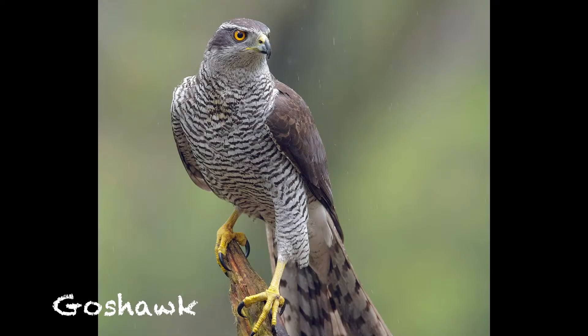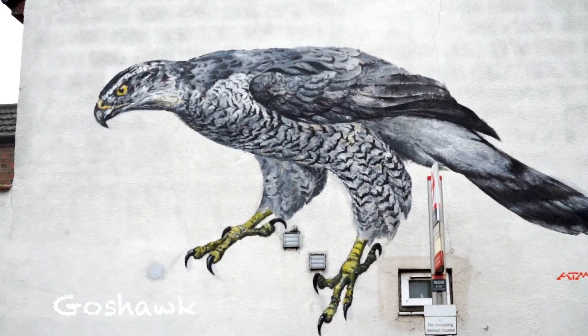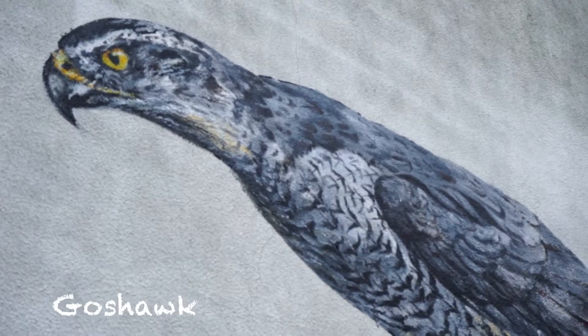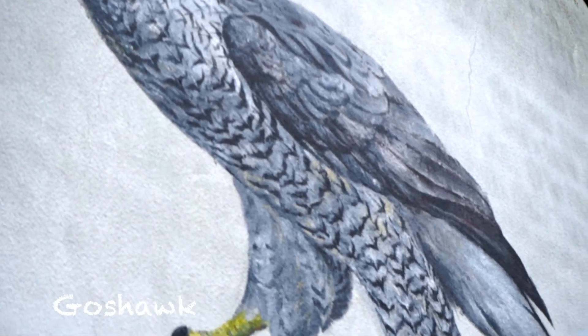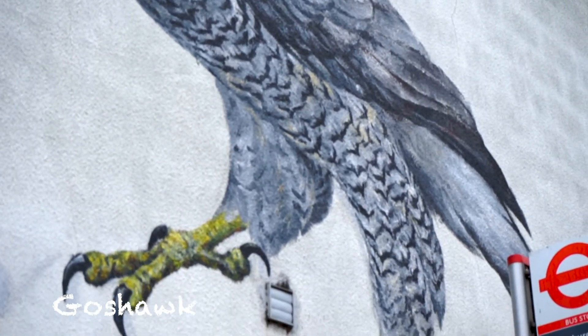I painted the goshawk, which is also on Copper Mill Lane. That was for Global Street Art — they did something called Colour the Capital, and a forest recycling project supplied the paint for that.